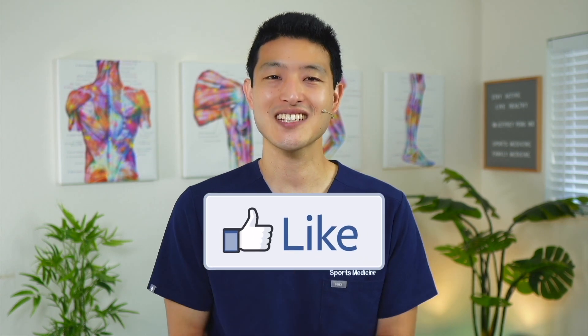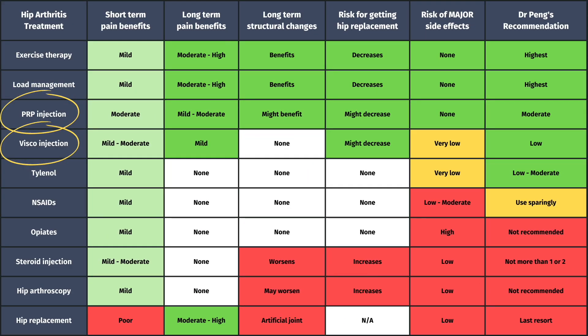We now have multiple randomized control trials as well as systematic reviews and meta-analyses that all conclude PRP injections are superior to hyaluronic acid injections for reducing symptoms related to hip osteoarthritis. This is why in a previous video covering my most recommended treatments for hip osteoarthritis, PRP has a higher ranking than hyaluronic acid injections. That's not to say that HA injections don't work — in the study, all three groups showed improvements. It's just that HA injections are not as good as PRP injections.